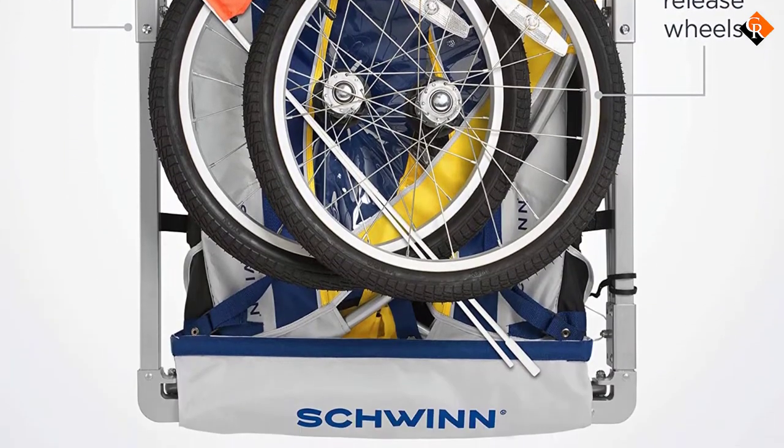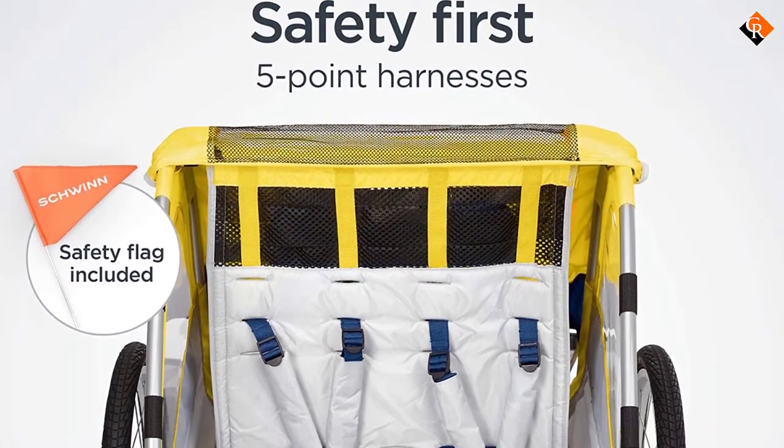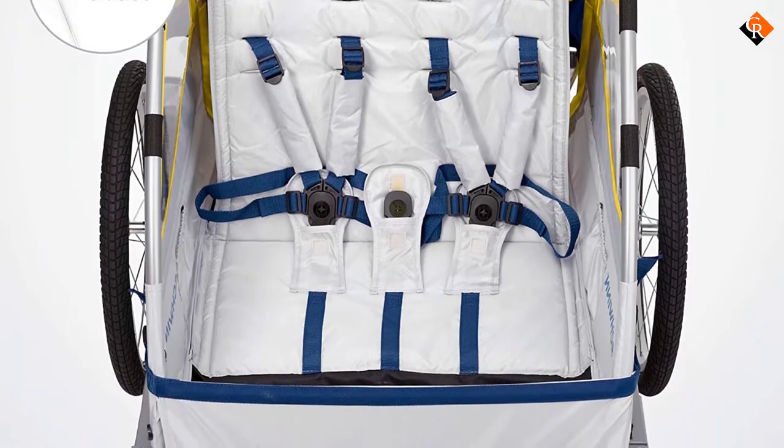There is also a large window as well as a mesh surface that allows your kid better transparency, and a bug screen will keep the child dry and insect-free. What's more, this unit comes with shoulder pads and helmet mesh that ensure superior comfort.